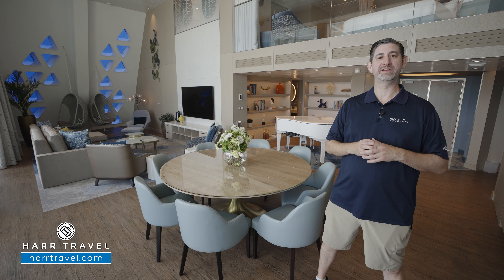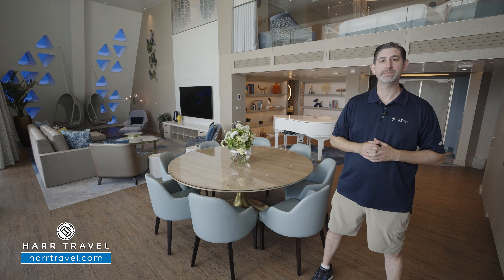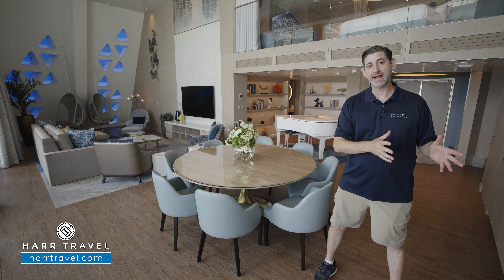Greetings, everyone. This is Danny from Hartravel.com, your Royal Caribbean Suite experts, and today I have the great pleasure of sailing on board the beautiful, brand-new Utopia of the Seas.